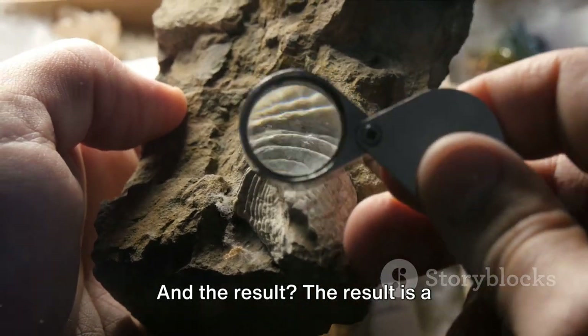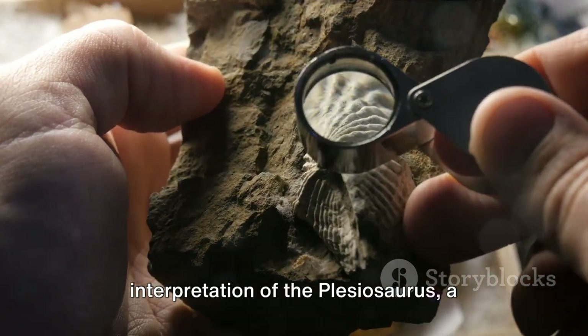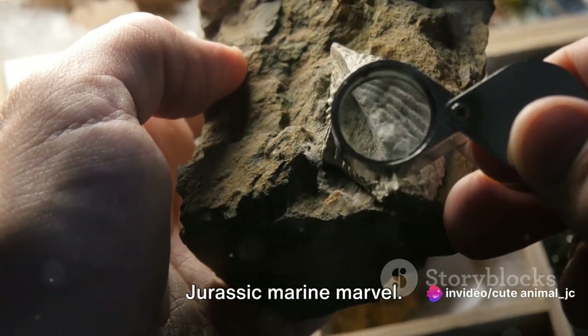And the result is a scientifically informed yet creative interpretation of the Plesiosaurus — a Jurassic marine marvel.